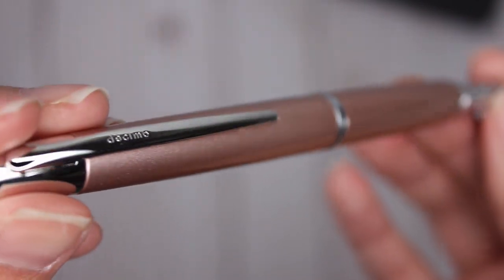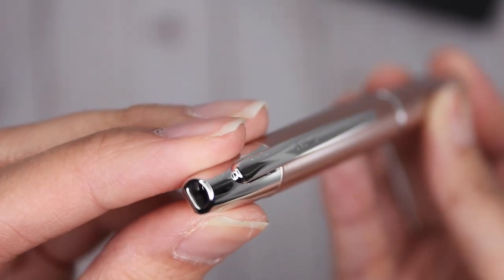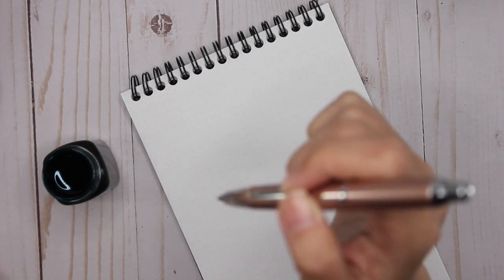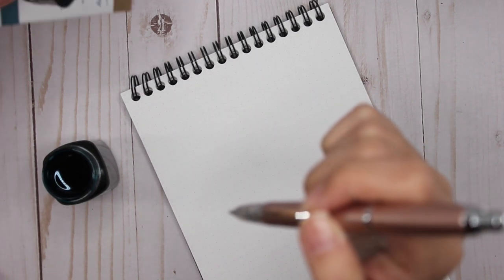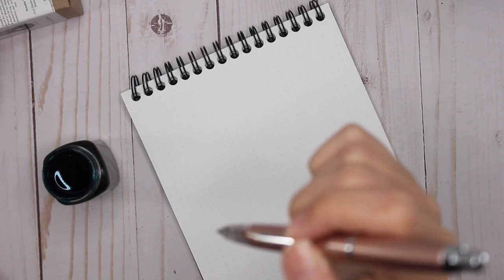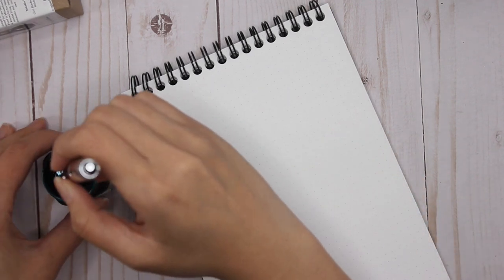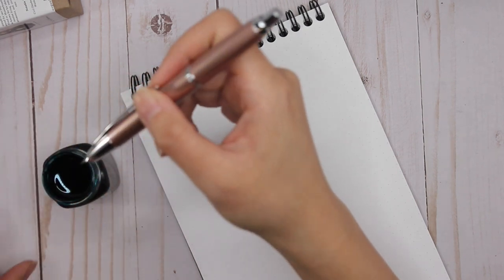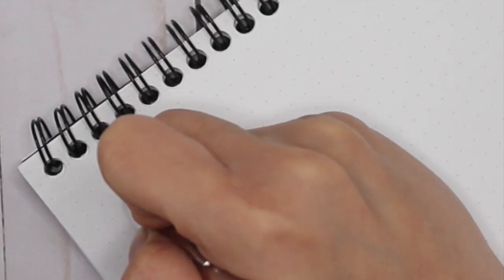How gorgeous is that! I just can't stop looking at it. I'm going to do a very quick writing sample with the Vanishing Point — I'm going to dip it into the Walden here, the Henry David Thoreau Walden Pond Blue. I'm just dipping the end of the nib very very gently.